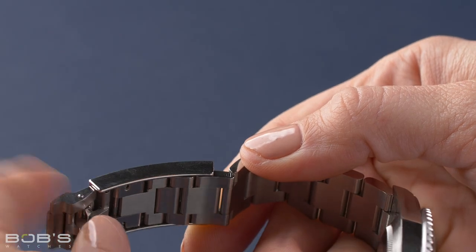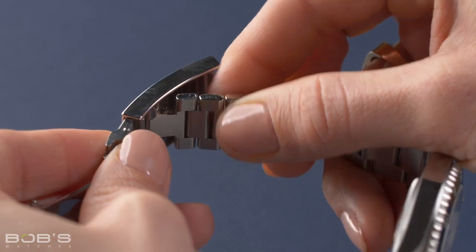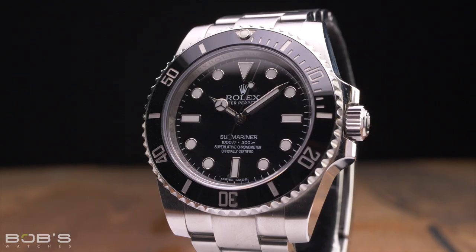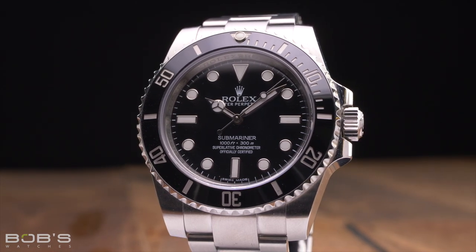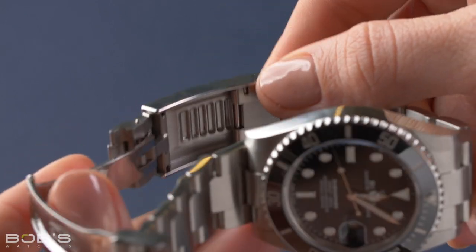Additionally, both watches are exclusively offered in a single configuration with black dials and bezels, and both offer users the same 300 meters of water resistance. Furthermore, both Nodate Submariner models feature the current style of Solid Link Oyster bracelets with clasps that include the brand's innovative Glidelock extension system. This allows users to adjust the length of their bracelets in 2mm increments up to a total of 20mm, completely on the fly and without the use of any tools.